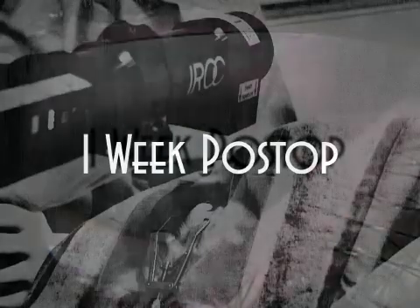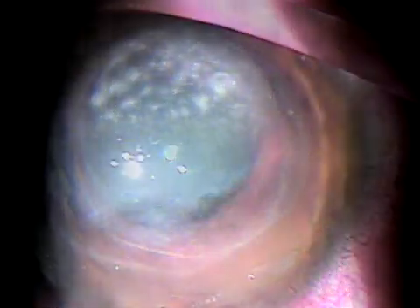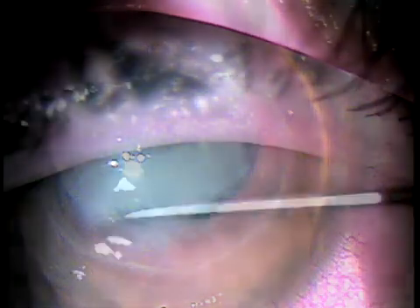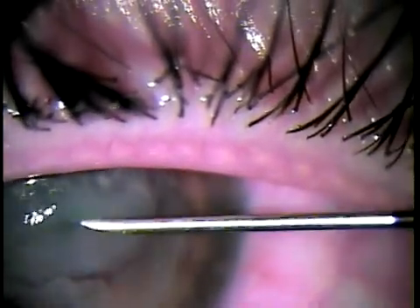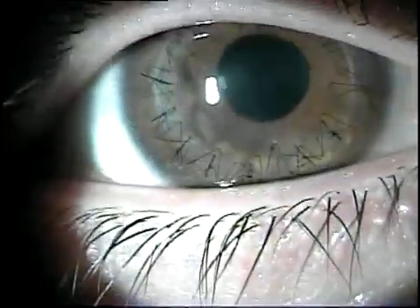After one week, an advance in vascularization was observed, with white infiltrates covering the central cornea. Suspecting corneal melting, we decided to perform a penetrating keratoplasty, with complete and stable re-epithelialization occurring three days after surgery.